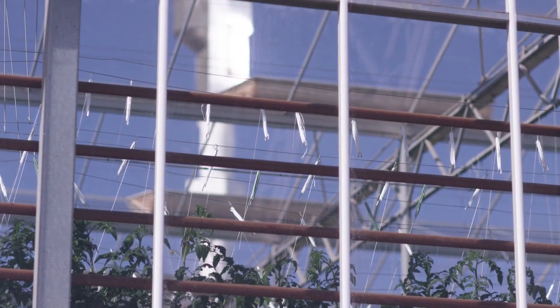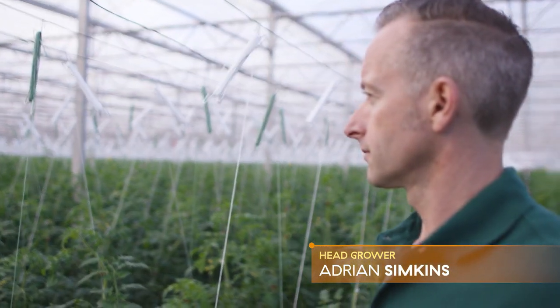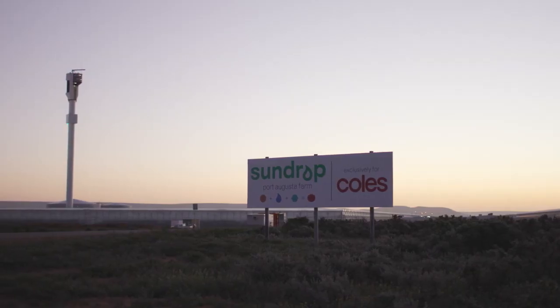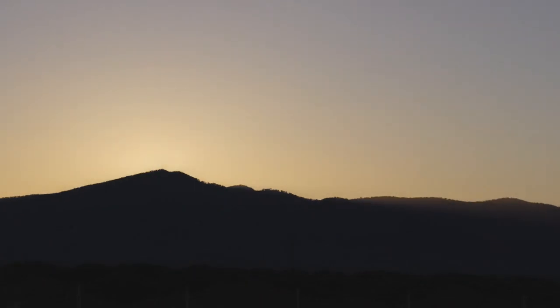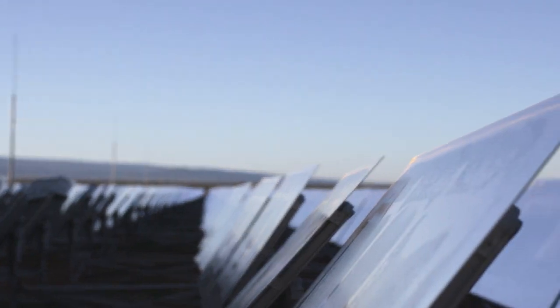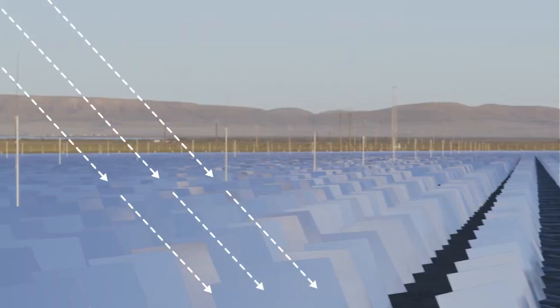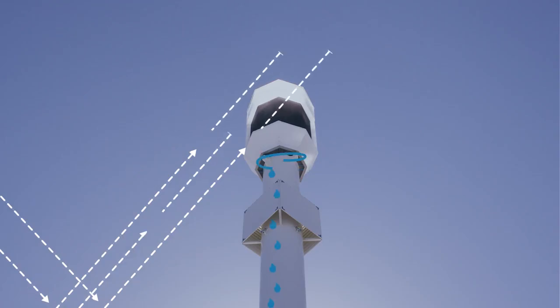This is a world's first — we're harnessing the sun's energy to desalinate salt water to create fresh water to irrigate our crops. When the sun comes up over the Flinders Ranges, the mirrors reflect the sun's energy to a central point on the tower. At the top of the tower you see a very bright light, and that bright light is basically the focus of all those 23,000-plus mirrors onto the central point.